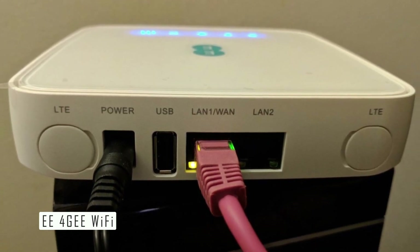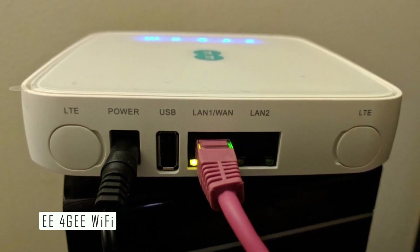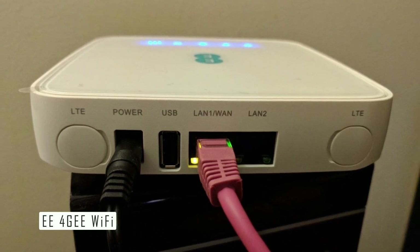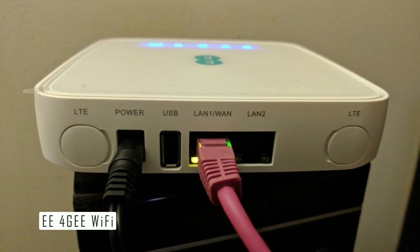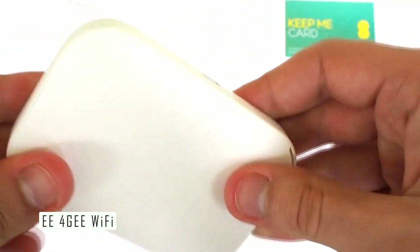Secondly, the E4G Wi-Fi device offers fast and reliable internet speeds depending on the 4G coverage in your area. The device supports up to Category 12 LTE speeds, which means you can get up to 600 Mbps download and up to 100 Mbps upload speeds. This is great for streaming videos, gaming online, or working remotely.